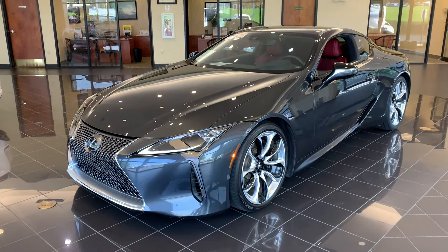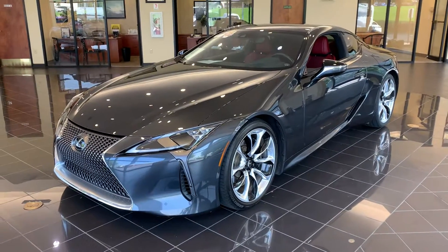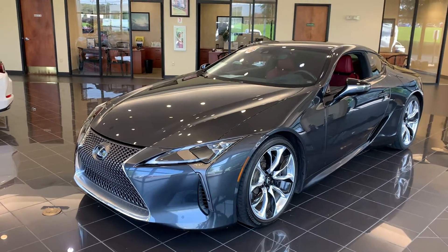Good morning, my name is Tony White and I'm at Lexus of Huntsville. I'm here today to talk to you about this 2018 Lexus LC500.